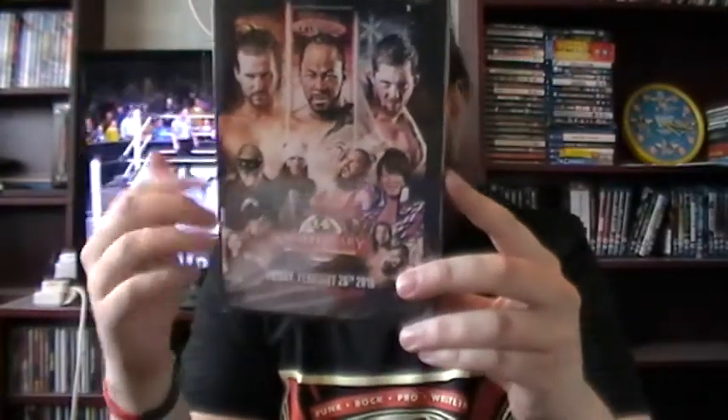Now onto the DVDs — there are two. Starting off with Ring of Honor. We've got Jay Lethal versus Adam Cole, War Machine versus All Night Express, The Bullet Club — Kenny Omega and Young Bucks — versus a team with a name I can't quite pronounce. There's a lot of cool stuff on that and I don't want to make this video too long.